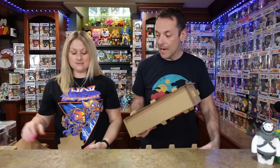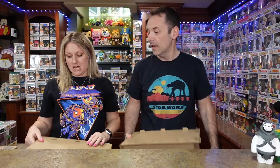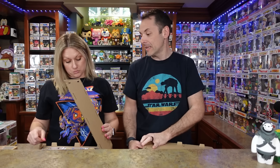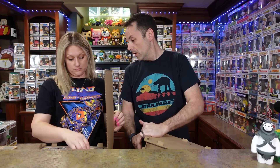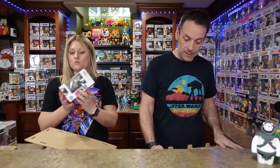I feel like a lot of people got Farmer Freddy because they did that huge sale after the fact, so there's a lot of them. We got one for us, there's one in our mystery box, and we're gonna sell one. But overall, how did we do? This is a fun one — I got some fun stuff!